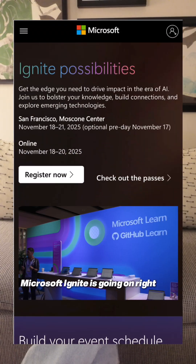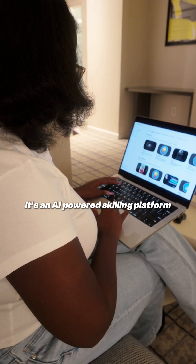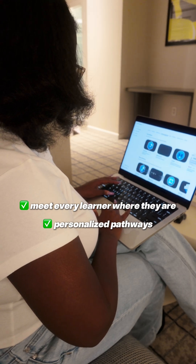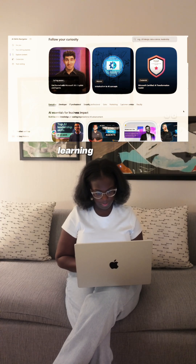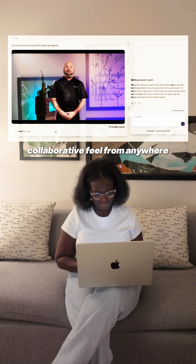Microsoft Ignite is going on right now and Microsoft has just announced the AI Skills Navigator. It's an AI-powered learning platform built to meet every learner where they are and offers personalized pathways to make sure that you're experiencing content in a way that's catered to you. It offers learning playlists that are customized learning plans built to match your goals, and learning sessions that give you a live collaborative feel from anywhere.